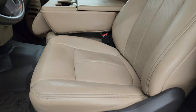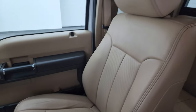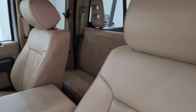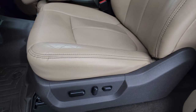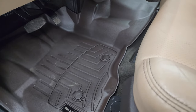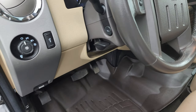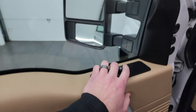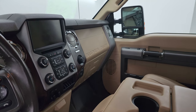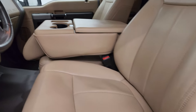Inside, the Lariat package gives you the tan leather 40/20/40 split bench seating in the front, no rips or tears on them, they're in really nice shape. You get a nice set of WeatherTech floor mats, auto headlamps, tilt telescopic steering wheel, power windows, locks and mirrors. Mirrors do power fold in but you've got to have the accessory on for the power telescope to work, so we'll show you that in just a second.